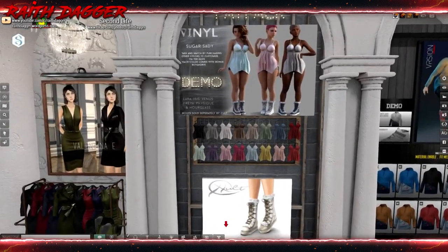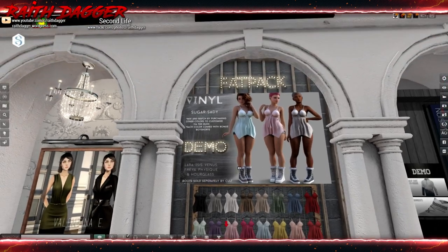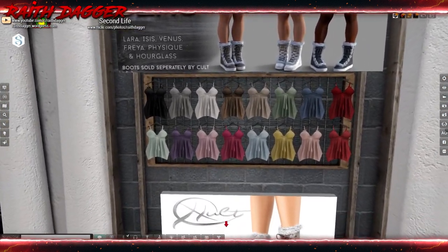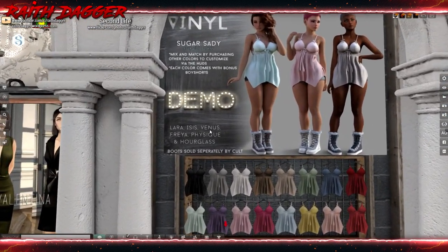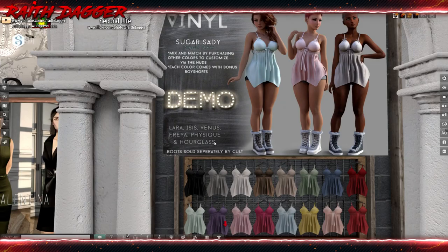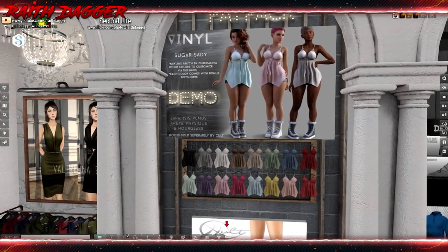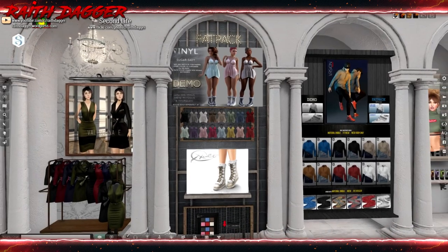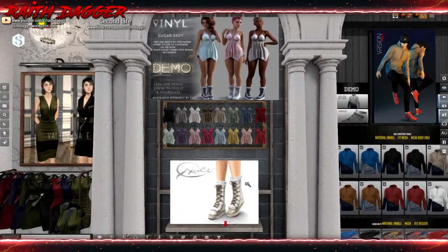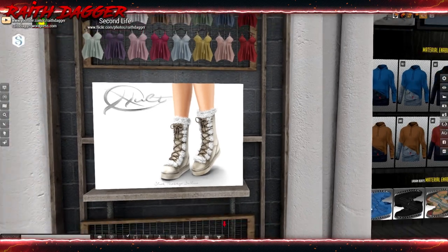Does that say Vinyl? Vinyl. A baby doll dress — look at that little number, and some boots. Laura, Isis, Venus, Freya, Physique, and Hourglass. It comes with boy shorts too. Very cool, quite a few different colors, and the boots — those are cool-looking boots.